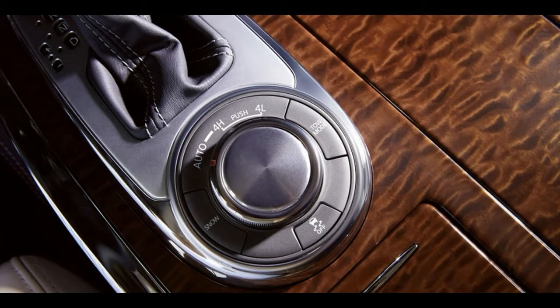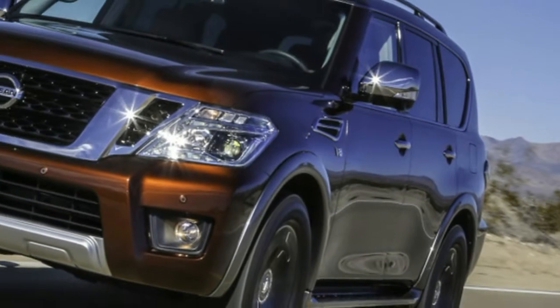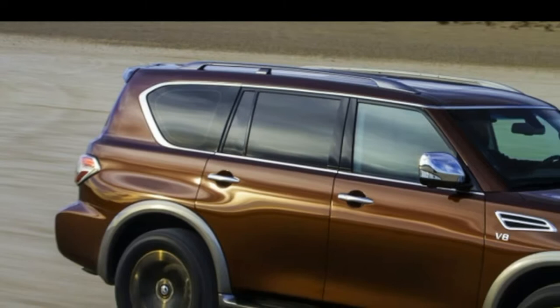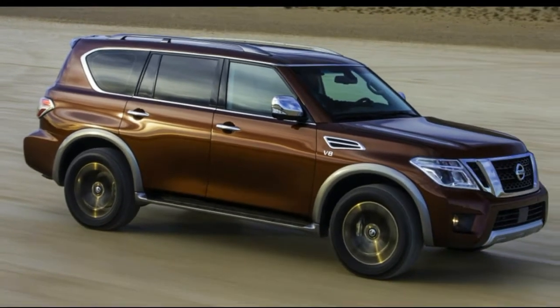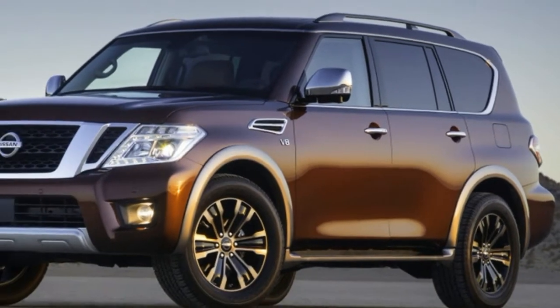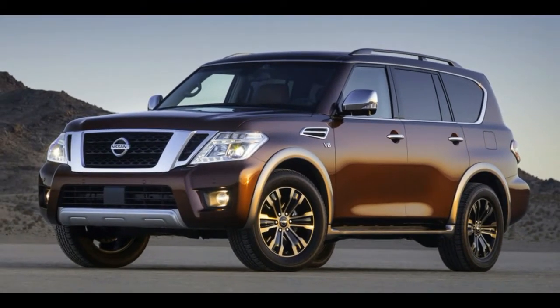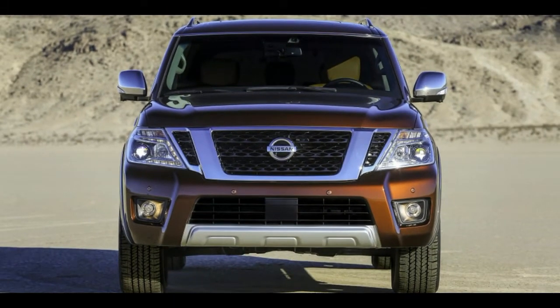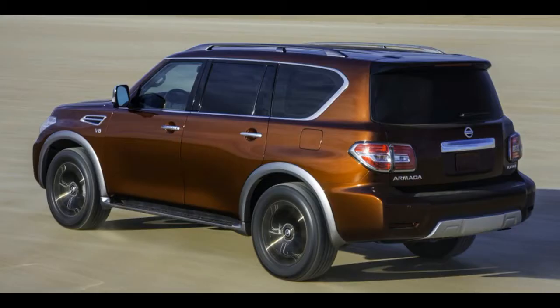Even better, the Armada Platinum comes with Nissan's Safety Shield suite and adaptive cruise control, acting like an extra set of eyes going down the road. Even in city traffic with no cruise control, the Armada was happy to brake early and smoothly, even bringing the vehicle to a complete stop on its own without beeping and flashing lights in my face.